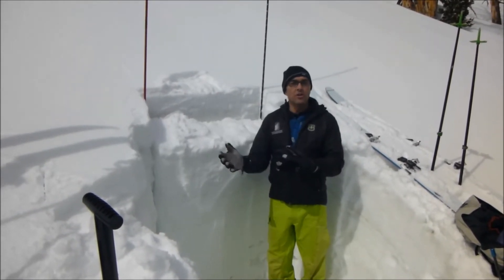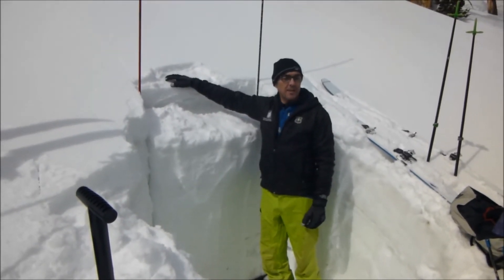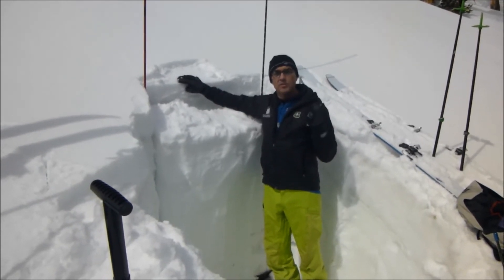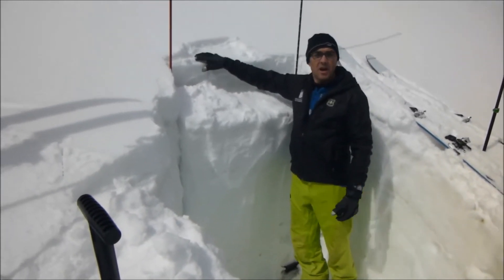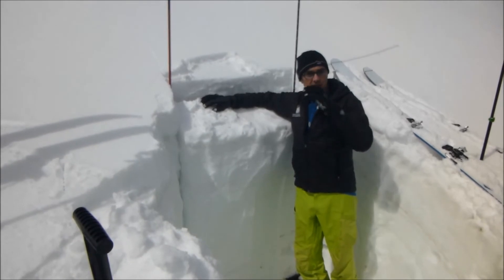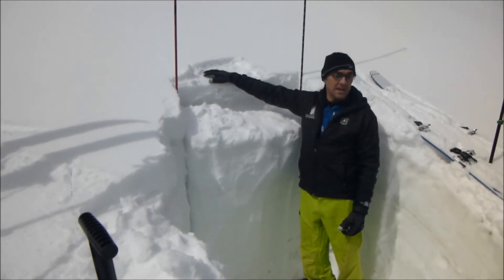Now if it gets colder and it starts to snow again, our concern is just going to be how is the snow sitting on top of this ice crust. Yesterday on the north face of Beehive Peak, some skiers triggered a wind slab on this crust, and so we're definitely concerned that if we do get new snow, that's going to be one of the main problems.